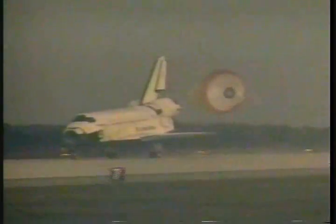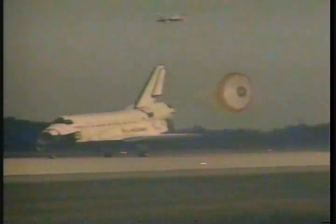Landing gear is down and locked. Main gear touchdown. Standing by for drag chute deploy. Nose gear touchdown. Discovery rolling out after 3 million miles and 130 orbits.